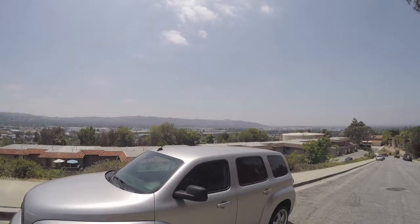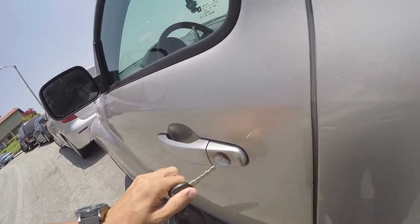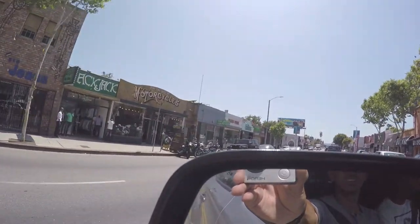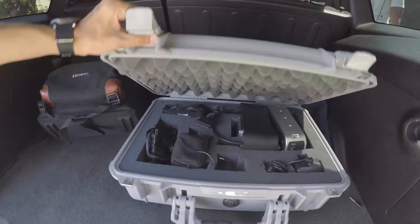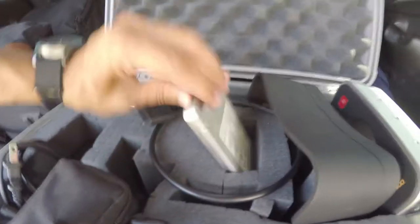Walking out — got some awesome weather going on. Hopefully it continues tomorrow since I have to shoot. It's 2:45 and we're running into Starbucks to pick up the Blackmagic 4K. We just got out of Starbucks and picked up the Blackmagic 4K, a backup battery, a solid state drive — everything I need to start shooting tomorrow for the music video.